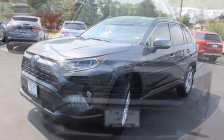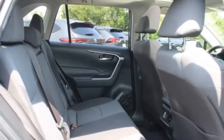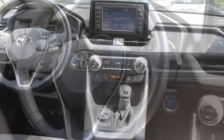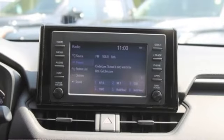Here are some of this vehicle's great options: tire pressure monitor, blind spot monitor, all wheel drive, heated mirrors, aluminum wheels, rear spoiler, brake assist, traction control, stability control, daytime running lights.